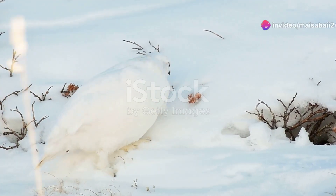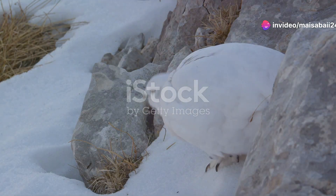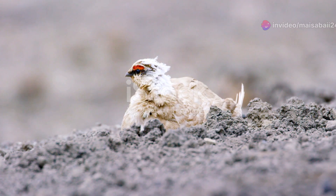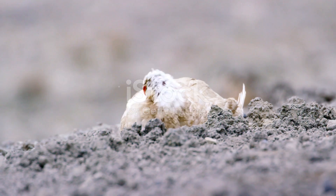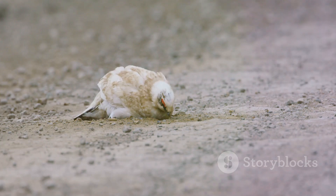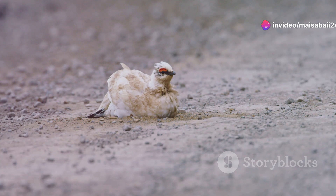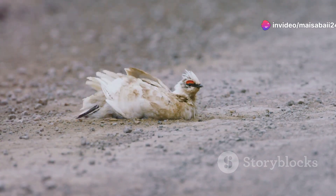None of us like freezing, but the Icelandic ptarmigan thrives in the Arctic chill. Meet the Icelandic ptarmigan, a master of disguise in the harsh tundra. This plucky bird changes its feathers with the seasons, donning white plumage in winter to blend with the snow and mottled brown in summer to hide among the rocks and shrubs.